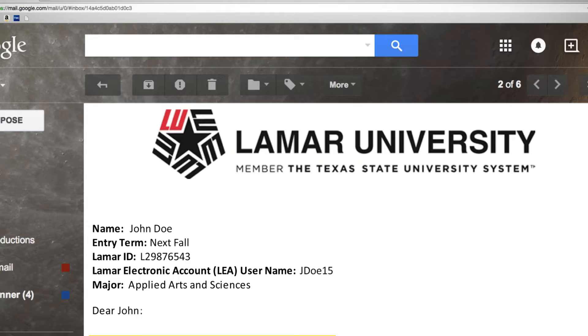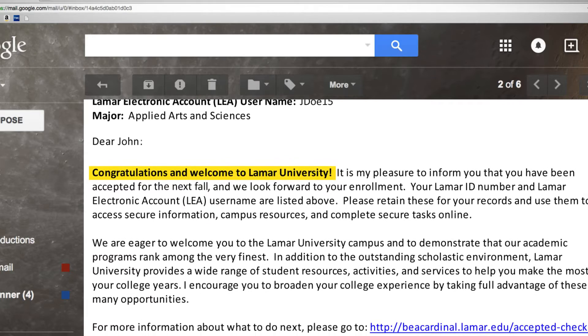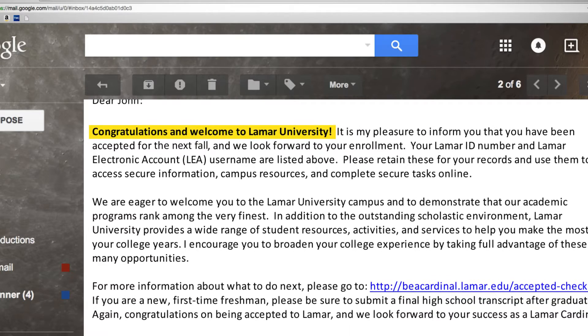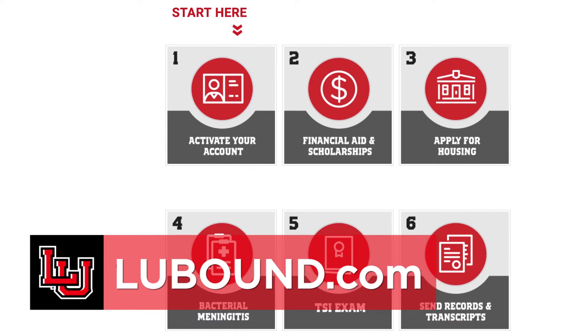Once you're accepted, you'll want to start by memorizing your student ID, which is an L number, and activate your Lamar email. All of this information will be included in your acceptance letter. This Lamar email is the official medium LU will use to contact you. Important information, such as updates from financial aid and scholarships, will come to this email, so you'll want to check it regularly.